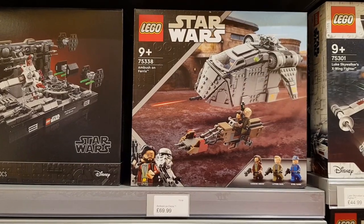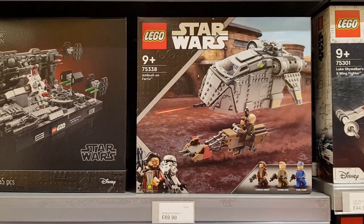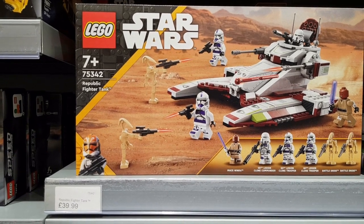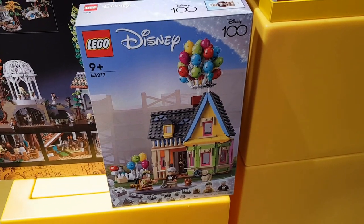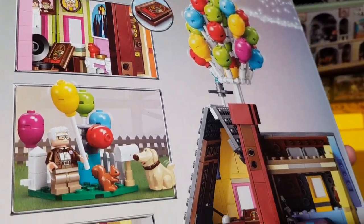A few Star Wars sets on the shelves — they had the Ambush on Ferrix, plenty of those on the shelves. And they had some of the Republic fighter tanks as well, they're £40 — might get myself one of these today. They also brought some more Up houses out later, so I just thought to have a quick look at the box. Managed to get hold of one to have a quick look at, and the back of the box as well.